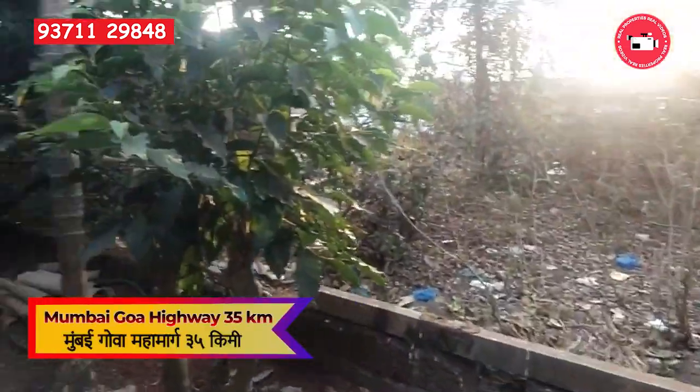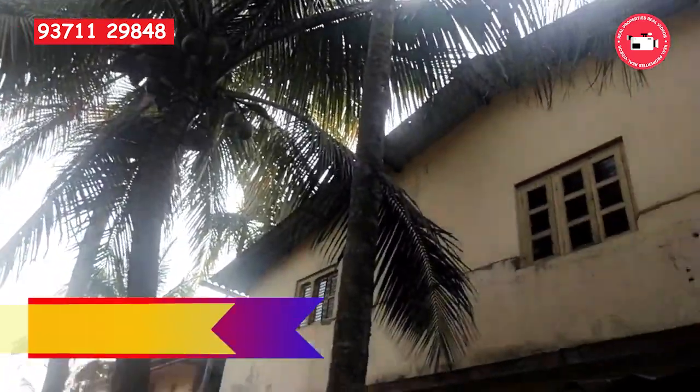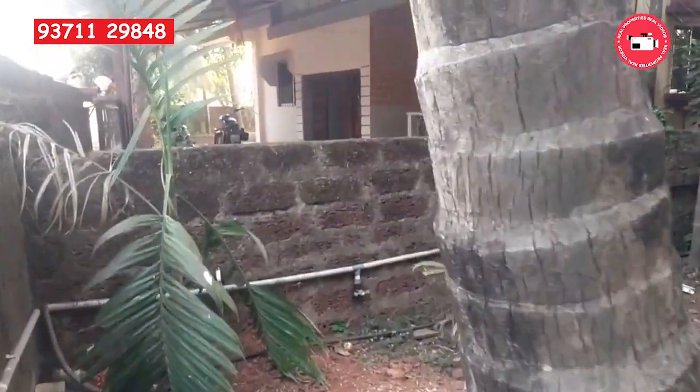The Mumbai-Goa Highway is just 35 kilometers away, ensuring excellent connectivity to major road networks. Guhagar-Chiplun Highway is also a stone's throw away from the property, further enhancing its accessibility.